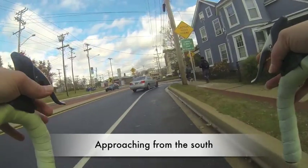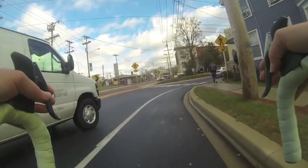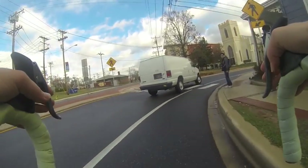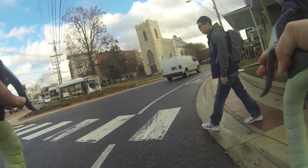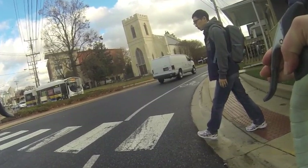This is the same intersection from the opposite direction. Here I am entering Delaware Avenue from the south. The bike lane is narrow here, causing limited visibility of cyclists from drivers and pedestrians alike.